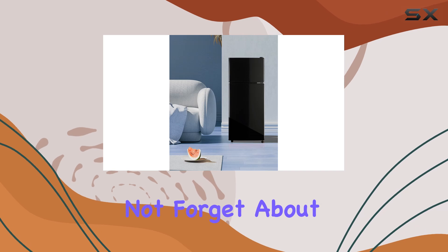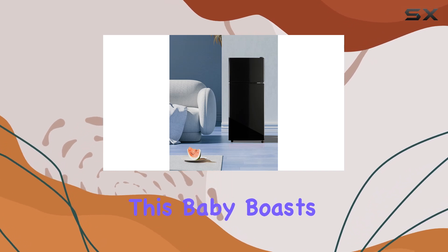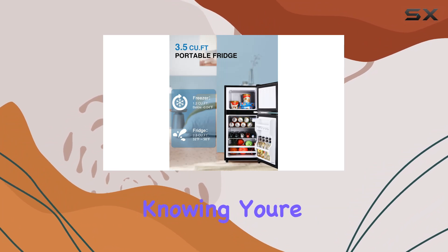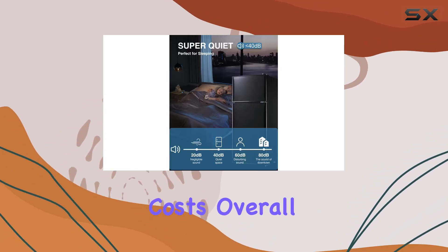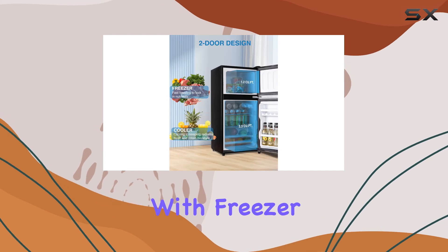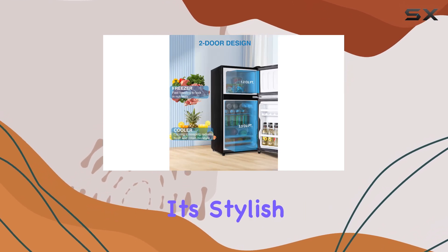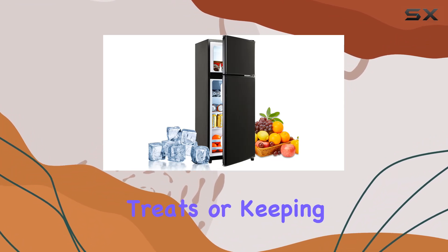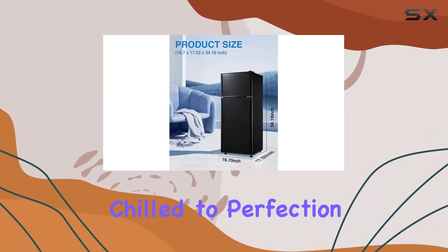Let's not forget about energy efficiency — this fridge boasts a five-star Energy Star rating, so you can chill out guilt-free knowing you're saving on energy costs. Overall, the Kazagak compact refrigerator with freezer is a game changer: it's stylish, spacious, and super convenient.